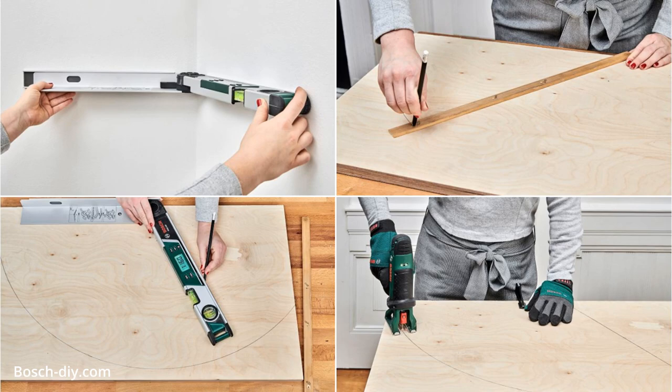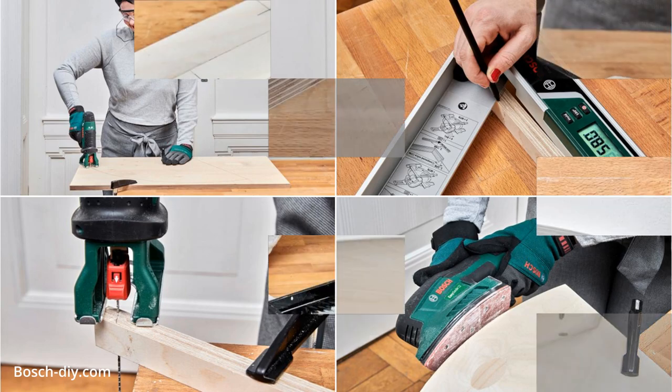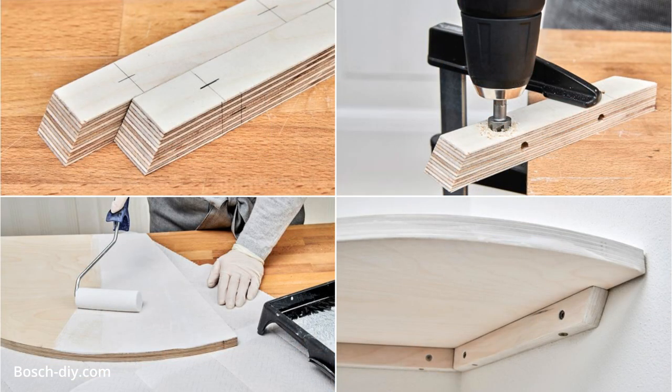Transfer the radius onto the wooden boards, then cut out the shelves. Next, measure and cut the support strips to length. Then, drill some holes for the mounting brackets after sanding rough edges. Finally, mount the boards and support strips after painting them.